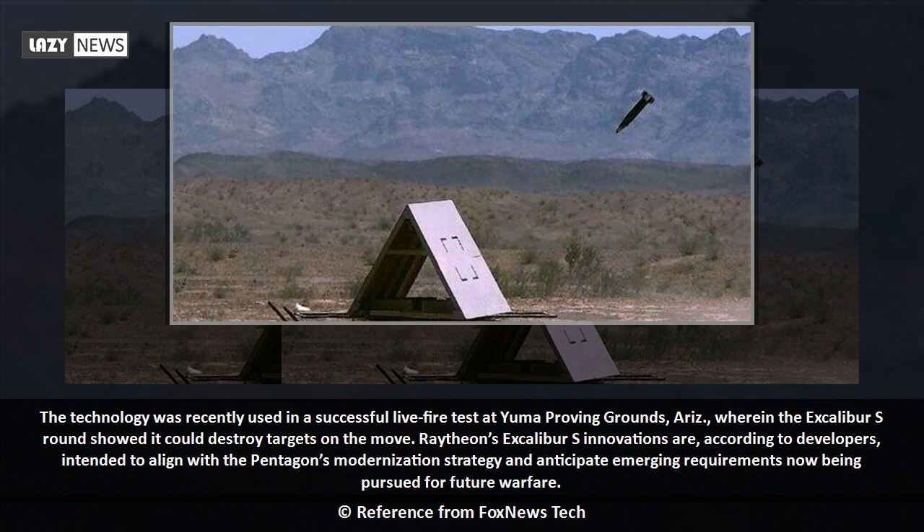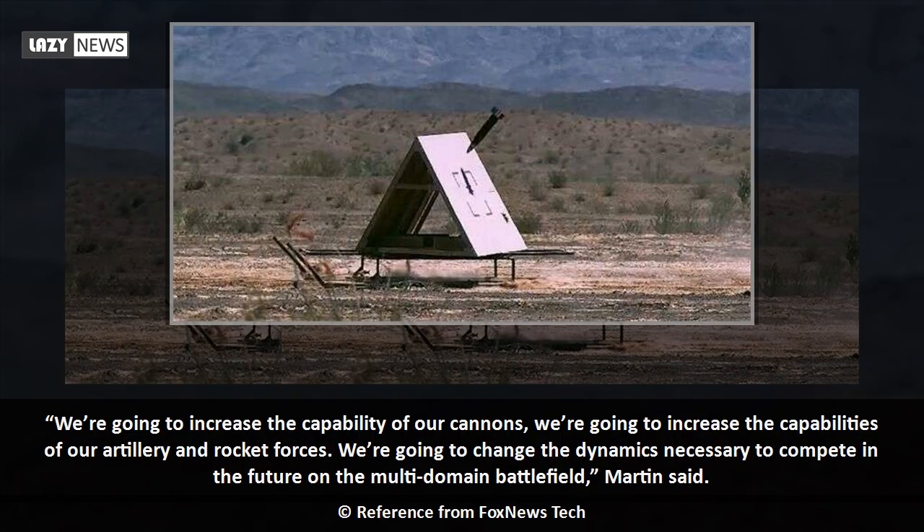Raytheon's Excalibur S innovations are, according to developers, intended to align with the Pentagon's modernization strategy and anticipate emerging requirements now being pursued for future warfare. We're going to increase the capability of our cannons, we're going to increase the capabilities of our artillery and rocket forces. We're going to change the dynamics necessary to compete in the future on the multi-domain battlefield, Martin said.